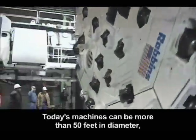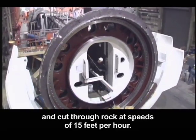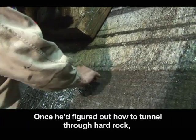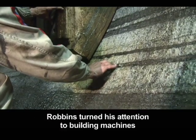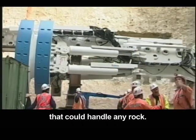Today's machines can be more than 50 feet in diameter and cut through rock at speeds of 15 feet per hour. Once he'd figured out how to tunnel through hard rock, Robbins turned his attention to building machines that could handle any rock.